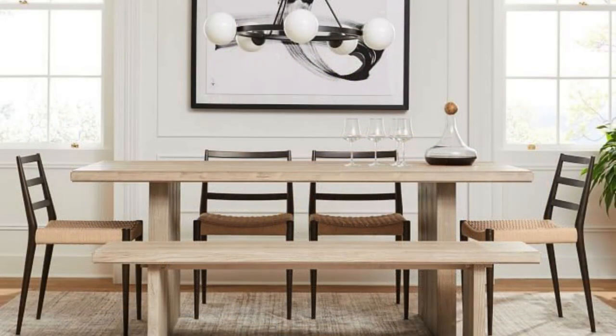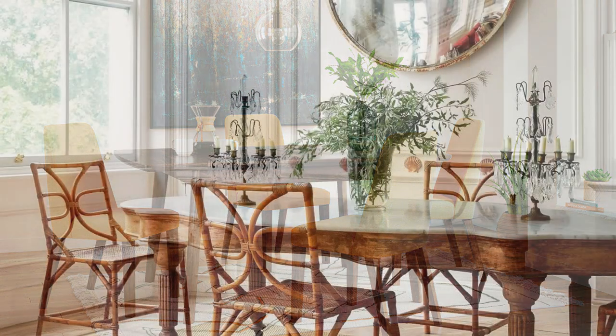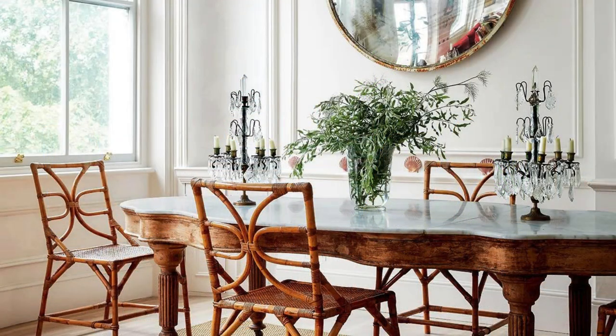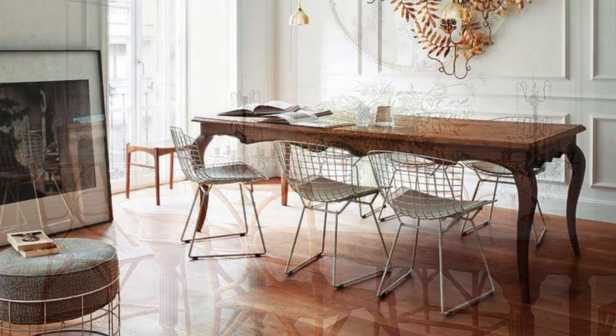Its surface, expansive and inviting, offers a canvas for culinary delights to be displayed and enjoyed. The table's design, whether a classic rectangular shape, a round configuration fostering inclusivity, or an avant-garde geometric arrangement, reflects the homeowner's style and preferences.